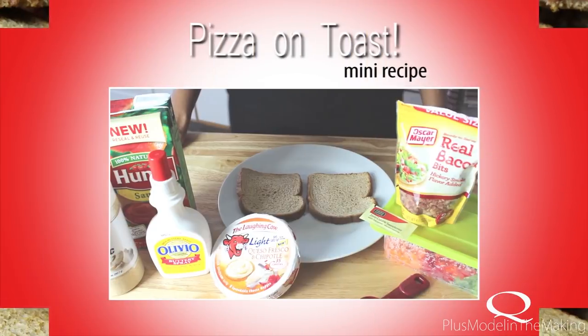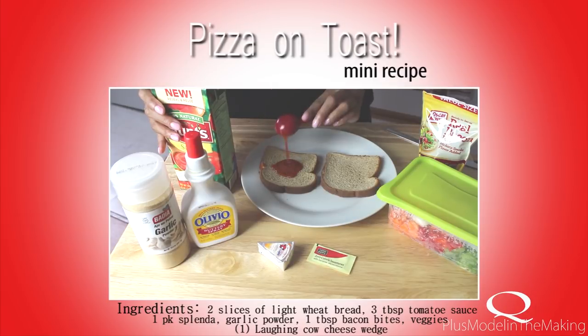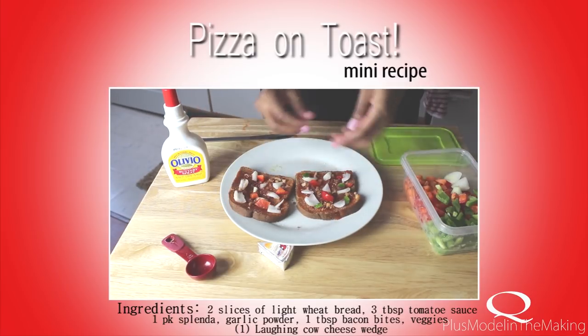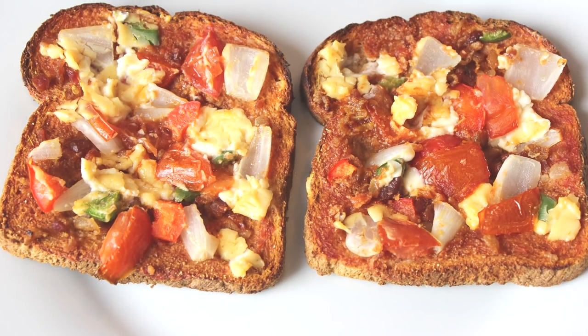Let me show you how I make my pizza on toast. I take two slices of bread, add some tomato paste, garlic powder, Splenda to sweeten it up, some veggies, and some cheese. I put it in the oven and this is what I get. This is so good — like seriously.